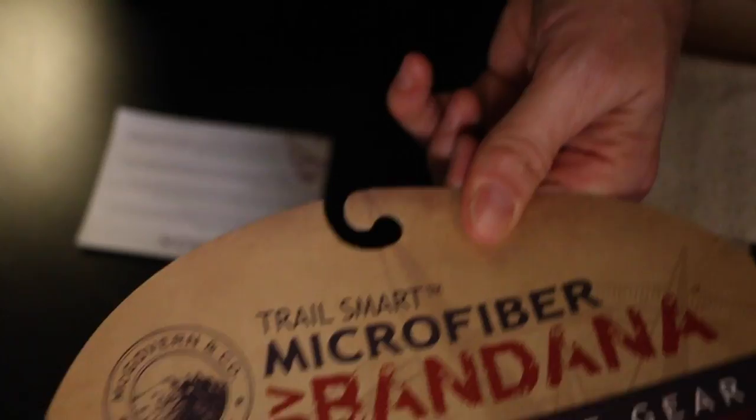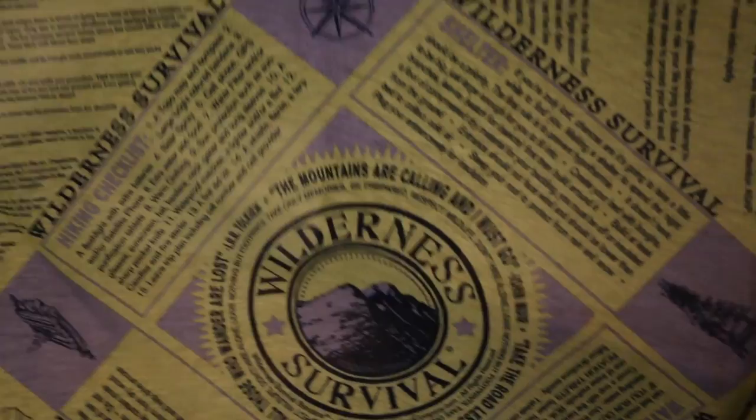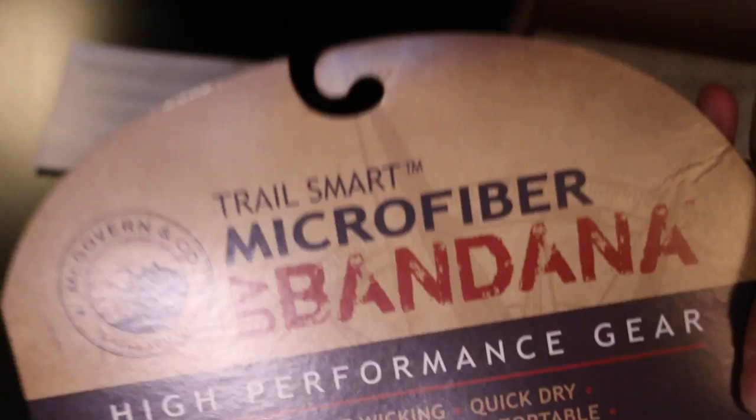First thing we have is a survival bandana — this one's pretty awesome. It has all of your survival stuff and tips, a lot of good information on there. You never have too much information when you're out on the trail. This one is microfiber, not cotton, so it absorbs a little better than cotton and will dry out a lot faster. I don't have a synthetic bandana other than the MSR towels. A lot of great information on that one, you can check it out — TrailsSmart.